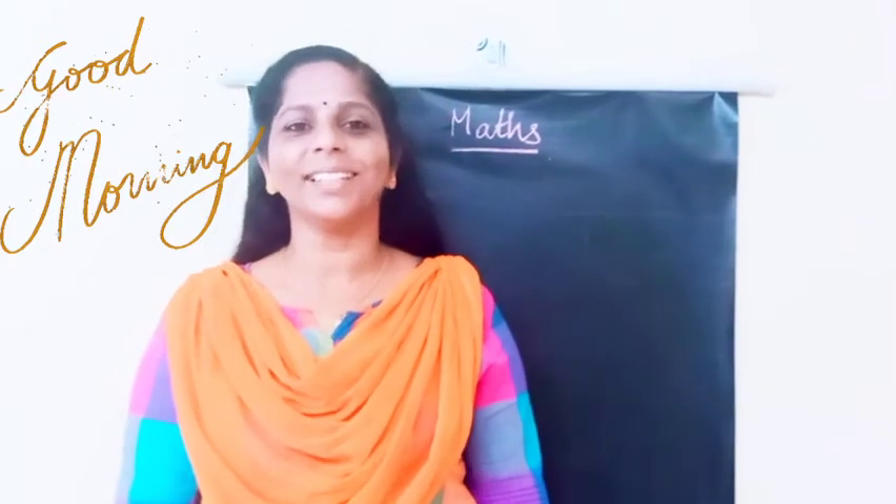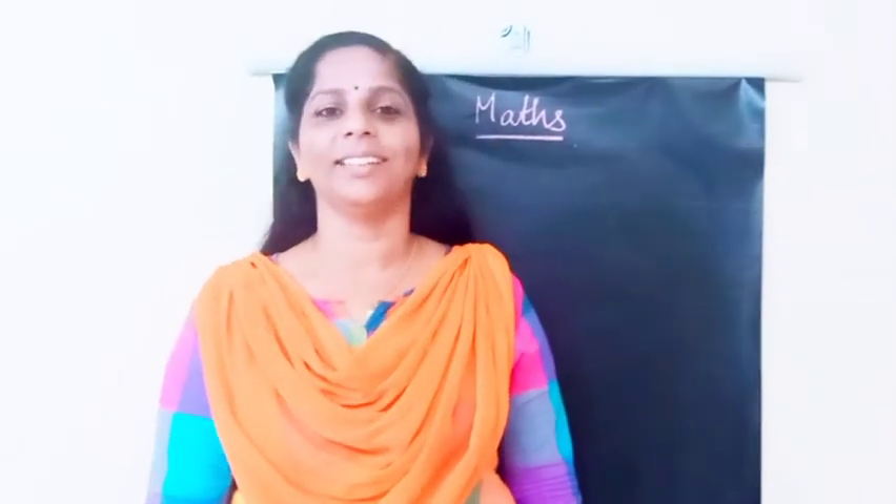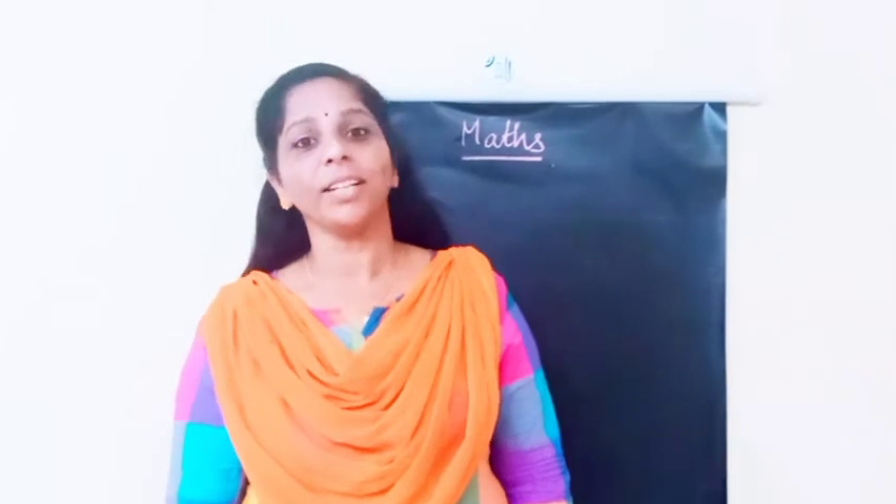Good morning, my dear kids. How are you? I hope all of you are fine. We are again back to our classes after our vacation.